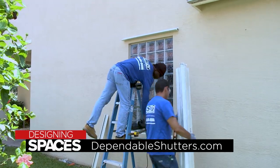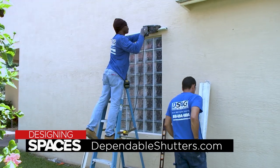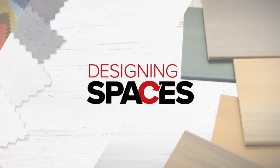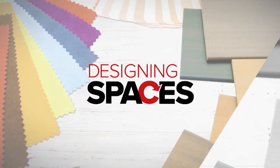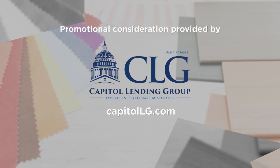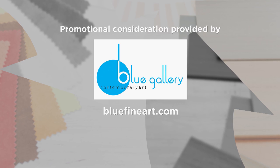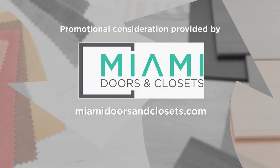For more information, visit DependableShutters.com or go to DesigningSpaces.tv. For more information on anything you've seen on today's show, or to be a part of the show, go to our website, DesigningSpaces.tv.